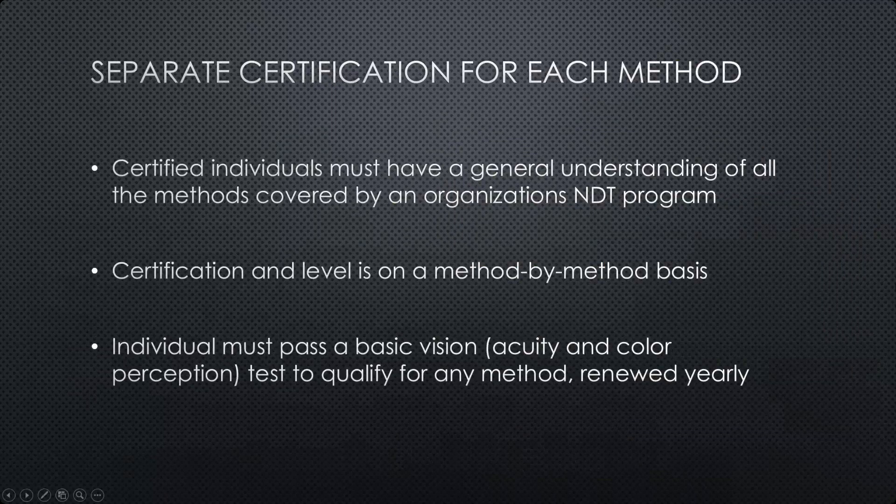For each method, as a practitioner of NDT, there is separate certification. In order to perform a specific NDT method in an organization, one must be certified in that specific method. That certification starts with a general understanding of all the methods covered by an organization's NDT program, but knowing the whole picture doesn't bring someone to the point where they can actually perform NDT. Certification and level is granted to an individual on a method-by-method basis, and certifications are typically broken into three levels: Level 1, 2, and 3.